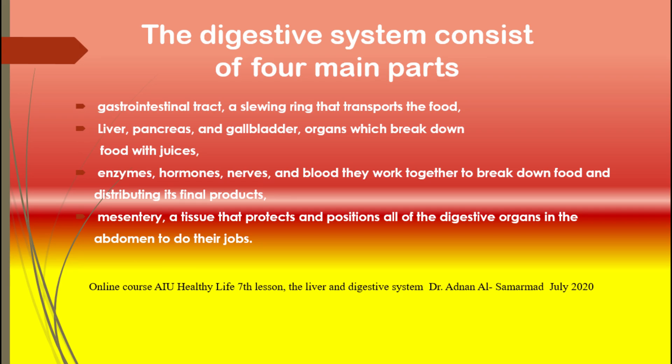The third part consists of enzymes, hormones, nerves, and blood of the body, which all work together to break down food, modulate the digestive process, and distribute its final products. The fourth is the mesentery — a large stretch of tissue that protects and positions all of the digestive organs in the abdomen so that they can do their job.